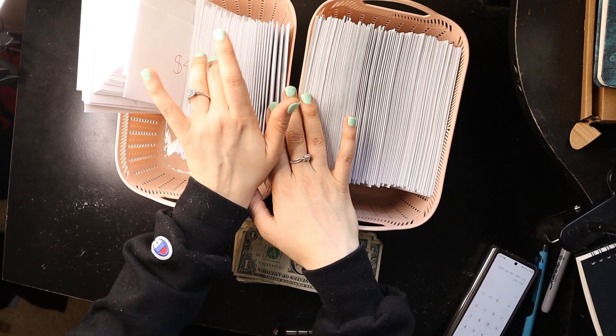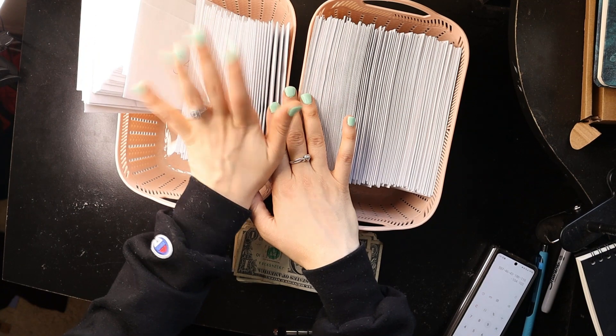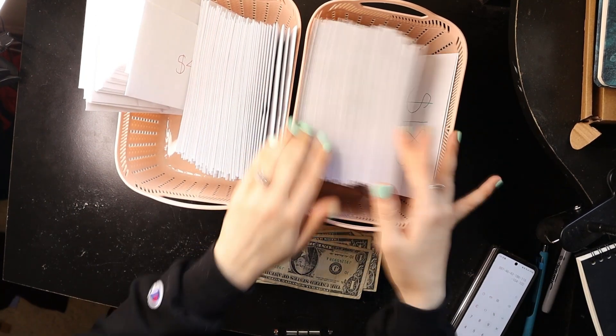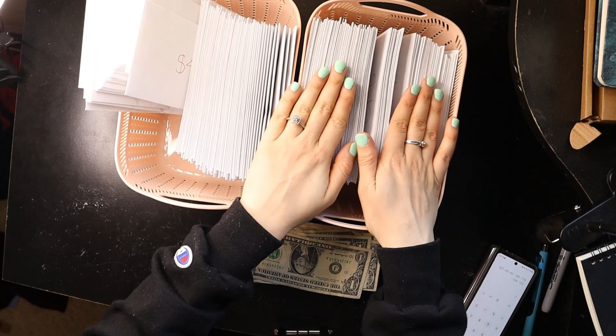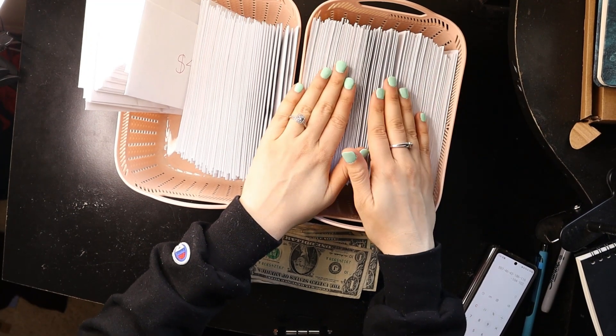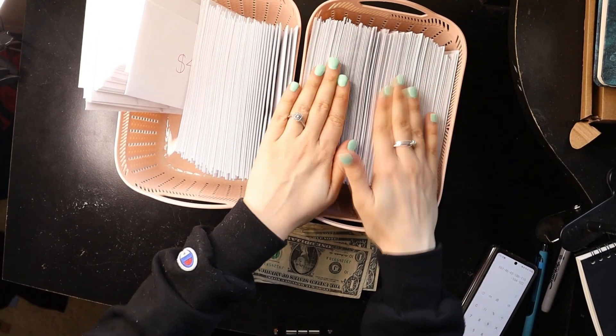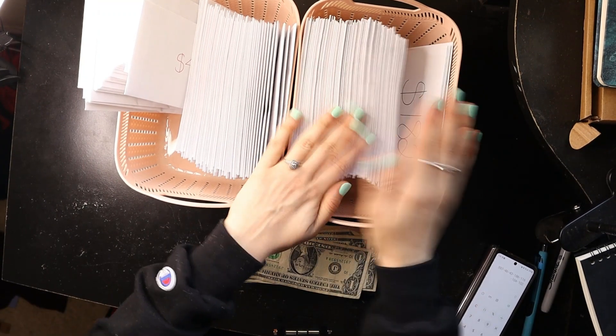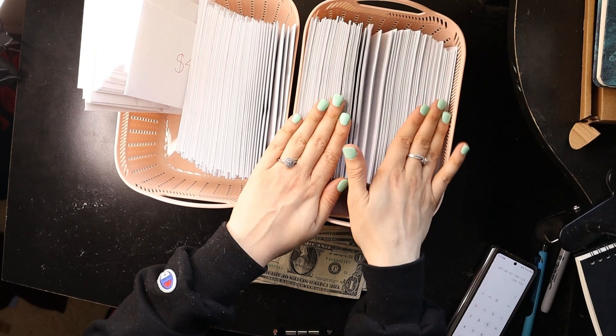So I have a hundred envelopes labeled one through 50 — two ones, two twos, all the way up to two fifties. And here is the 100-envelope challenge that I also modified. So instead of a hundred envelopes labeled one through 100, I have a hundred envelopes labeled two through 200. And then I doubled that again, so I have 200 envelopes labeled two through 200.